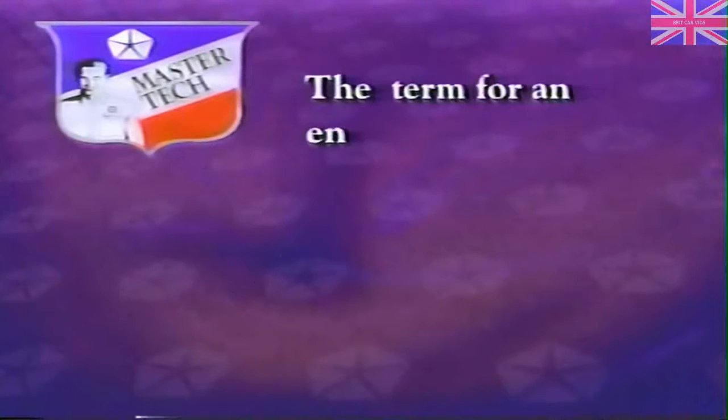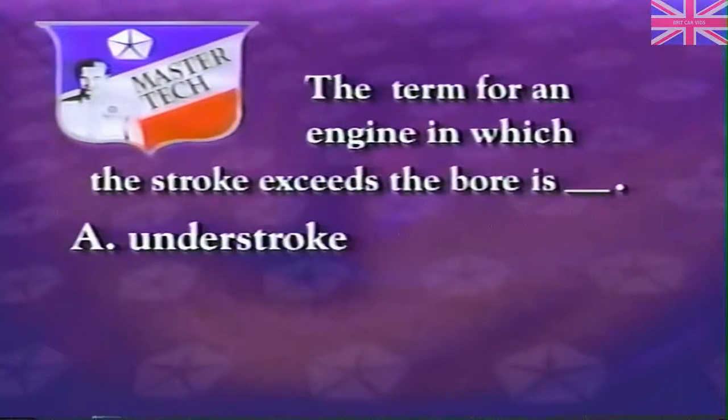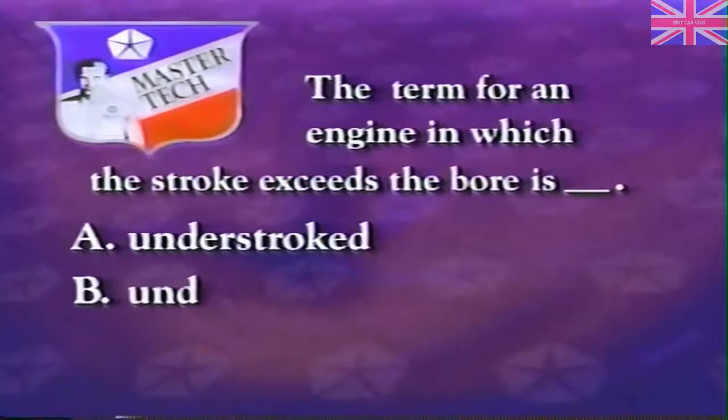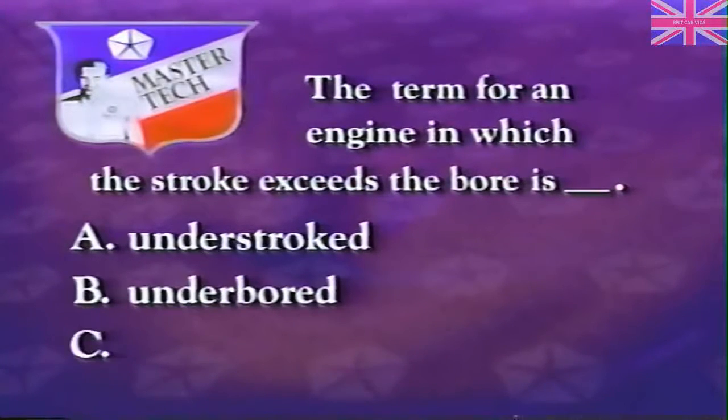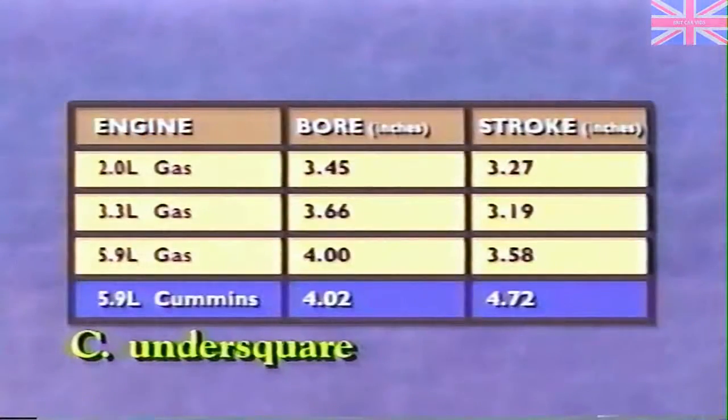The term for an engine in which the stroke exceeds the bore is undersquare. The undersquare design is a primary factor that provides the Cummins diesel with its low-end torque.